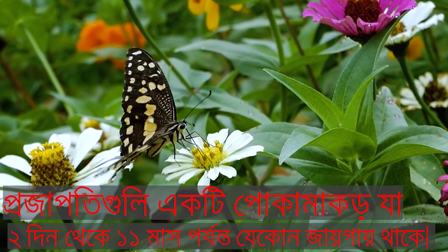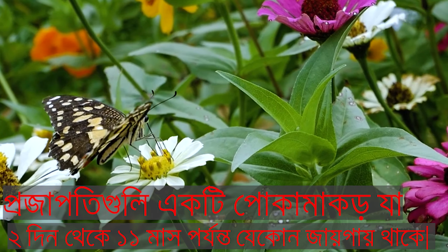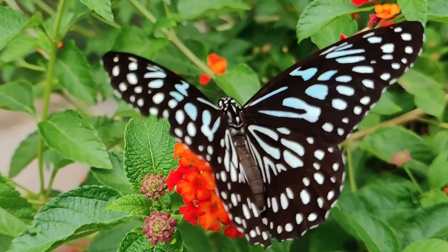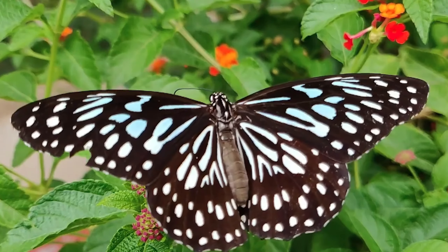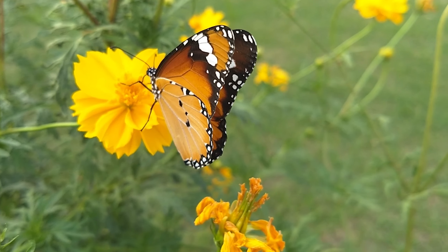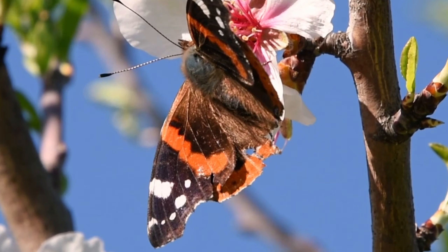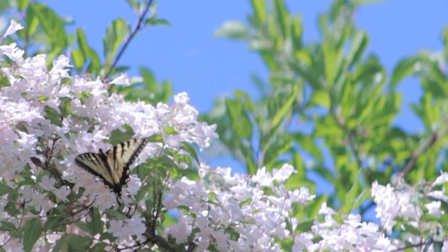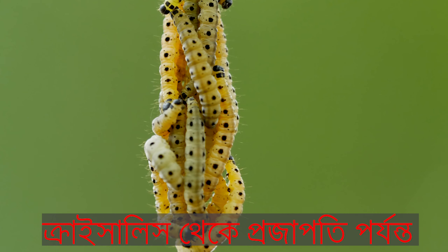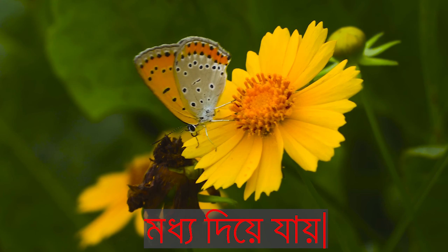Butterflies are an insect that live anywhere from 2 days to as long as 11 months. They go through a four-step process called metamorphosis — from egg, to caterpillar, to chrysalis, to a butterfly.